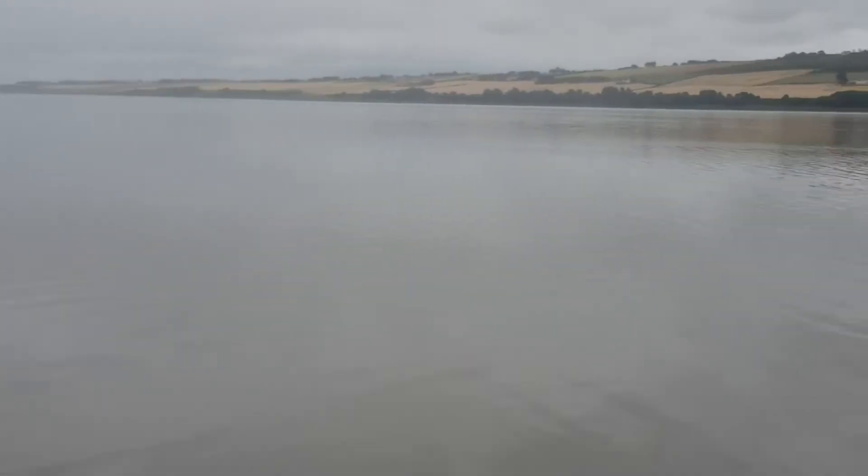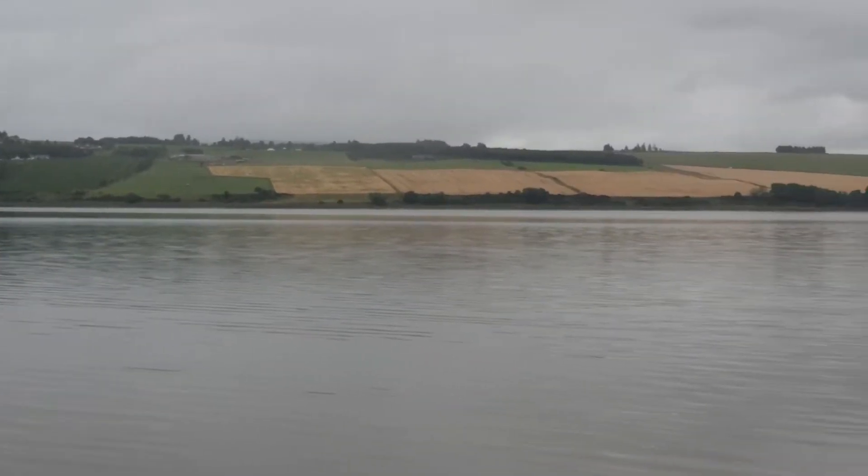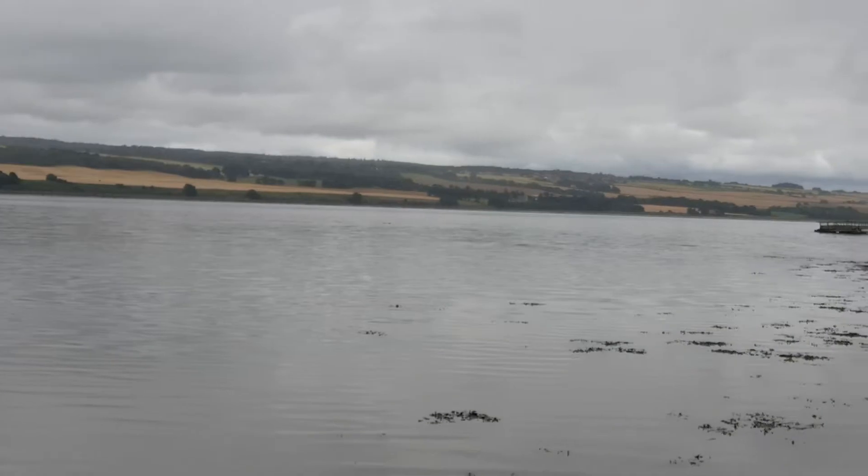That is going to be really tricky getting people in and out, and as I said this is 10 past 1 and low tide was at 11:33. Because the coefficient is so low, it's not changing very fast.